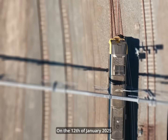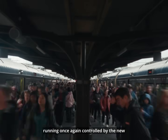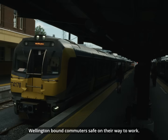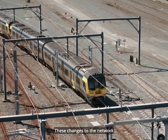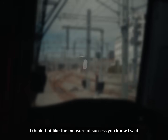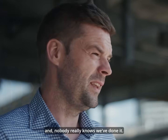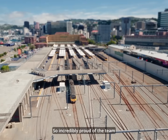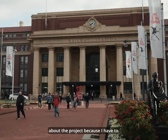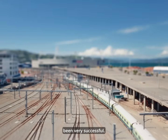On the 12th of January 2025, the job was finally complete and ready for trains to begin running once again, controlled by the new cutting-edge signalling system, keeping Wellington-bound commuters safe on their way to work. These changes to the network mean that over 2,000 trains are able to come into the station each week. The measure of success was that nobody even knows we've done it — and nobody really knows we've done it. If you'd heard about it, we wouldn't have been very successful.